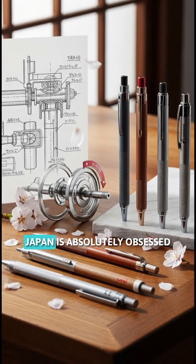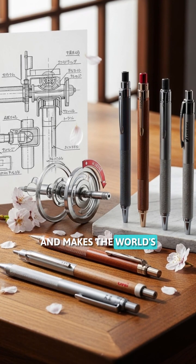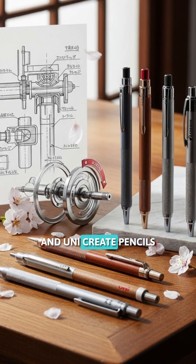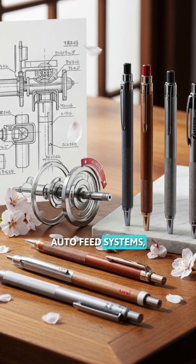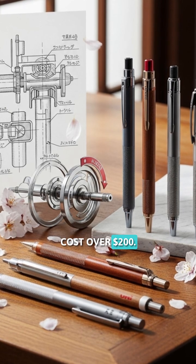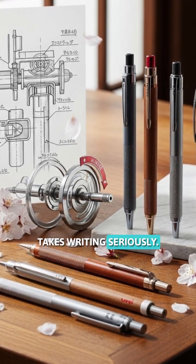Fact number four. Japan is absolutely obsessed with mechanical pencils and makes the world's most advanced ones. Brands like Pentel, Pilot, and Uni create pencils with rotating lead mechanisms that keep the tips sharp, auto-feed systems, and even weight-balanced designs. Some premium models cost over $200. Japanese stationery culture takes writing seriously.